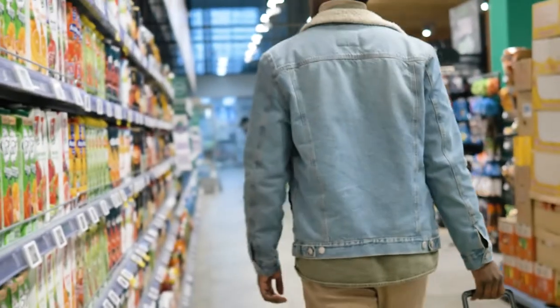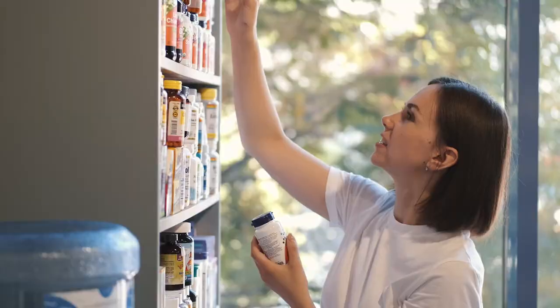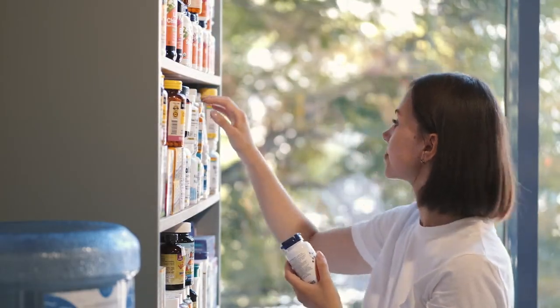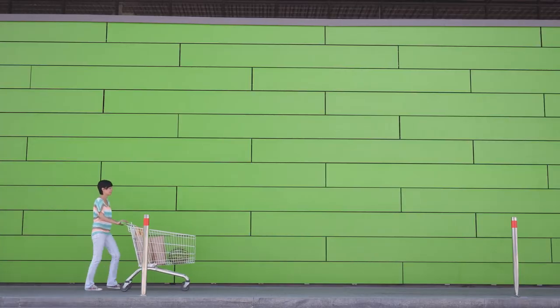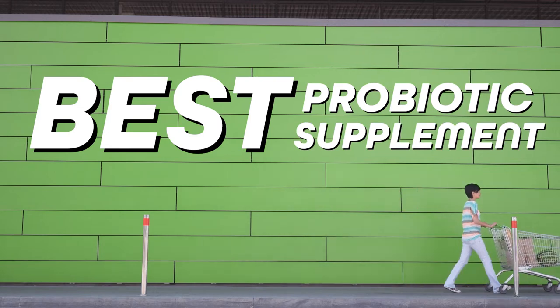The mistake I see most people make is that they just pick up some random probiotic supplement off the shelf at the grocery store and expect it to do something great, but then they get disappointed because it doesn't do anything. In this video, I'll show you exactly how to choose the best probiotic supplement for eczema to help start reversing inflammation fast.